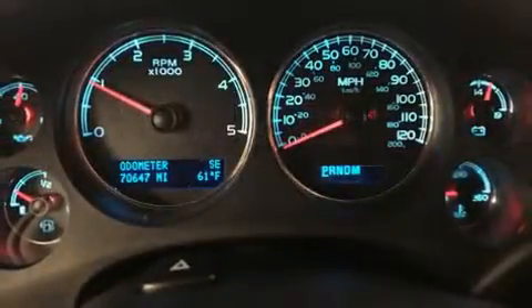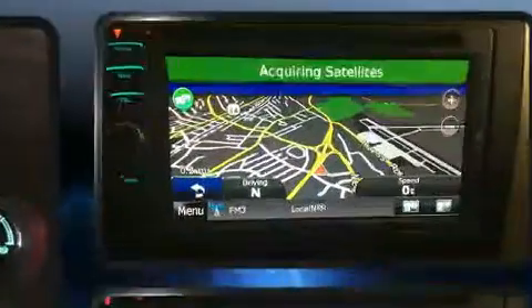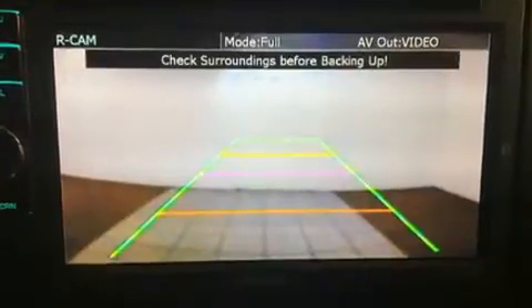Passengers are protected by various safety and security features, including dual front impact airbags with occupant sensing airbag, front and side impact airbags, traction control, a security system OnStar, and four-wheel disc brakes with ABS.